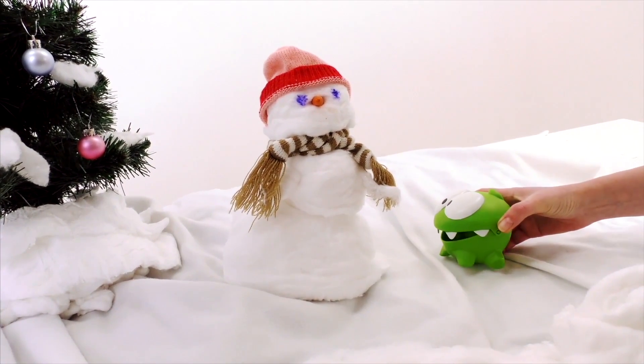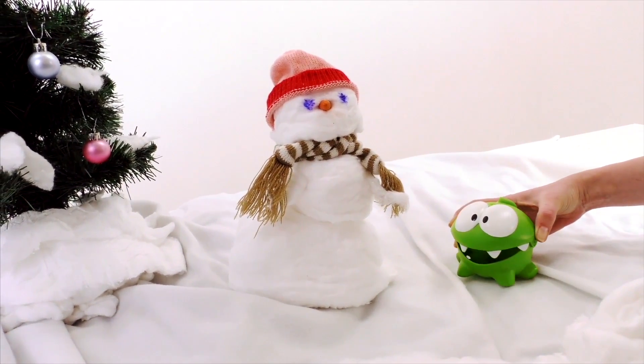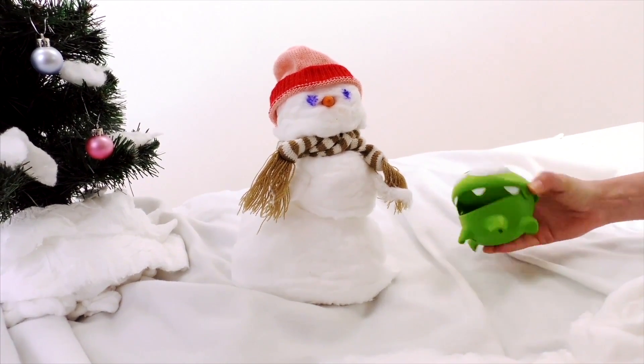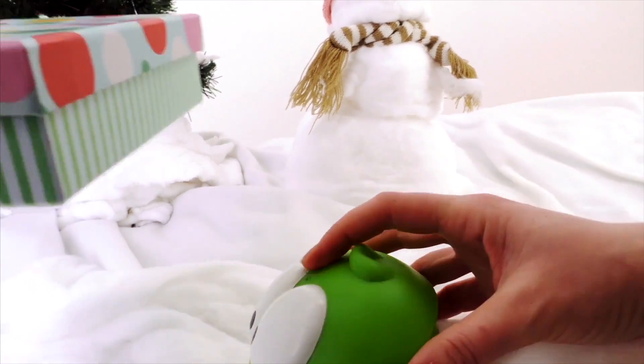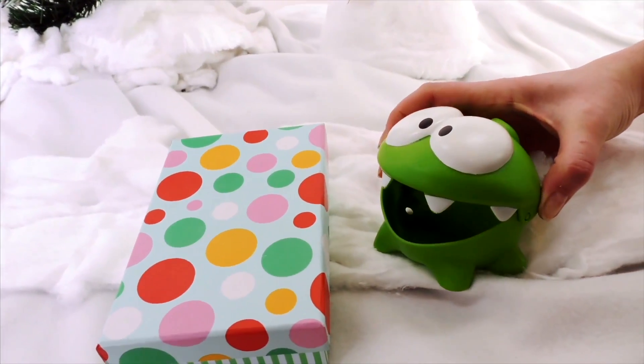Hey, why have you got a marker pen? Oh, you want to draw some eyes on our snowman! Great! Let's draw them on! Oh wow! What a fantastic snowman! Woohoo! Hey, Om Nom! Good job! Here's a little present!